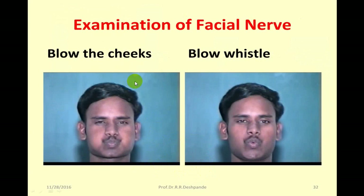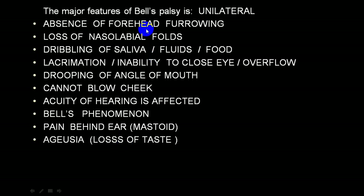On the normal side the person is able to close the eye tightly - it is normal. Ask the person to blow the cheeks and whistle - person will be able to whistle clearly and blow the cheeks properly on the normal side. Summary: absence of forehead furrowing, loss of nasolabial fold, dribbling and accumulation of food on that side buccal cavity, excessive lacrimation, inability to close the eye, overflow lacrimation, drooping of the angle of the mouth.